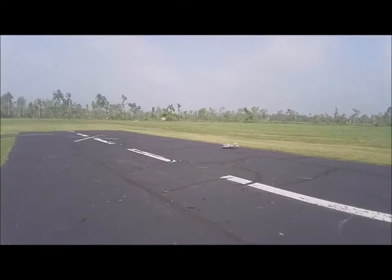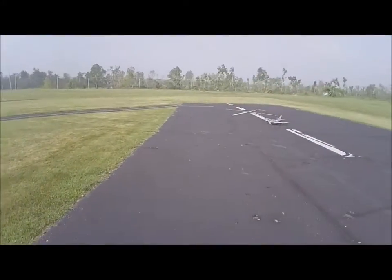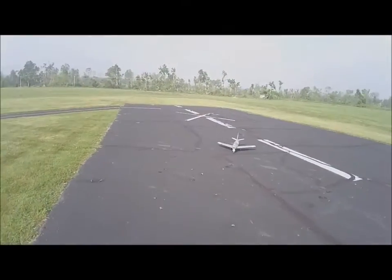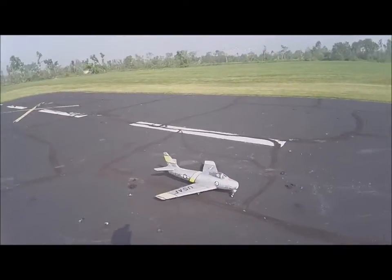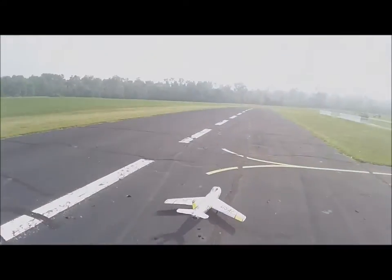All right. Today is August the 14th, 2019. It's 10 a.m. This is the Free Wing F-86. Going up!